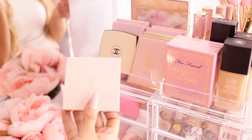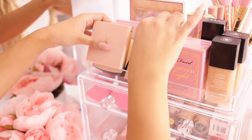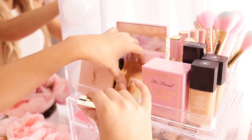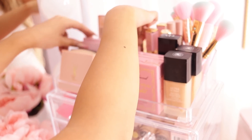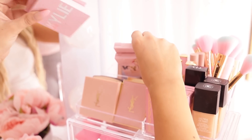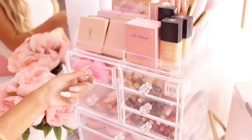Over here we have some face products — we have these YSL ones. If you guys watched my last girly shop with me you would have seen this. I also have my YSL primer, which is their blurring primer. I have a YSL blush, Chanel blush, and then my favorite Kylie powder — there's two bronzers, a highlighter, and a blush.